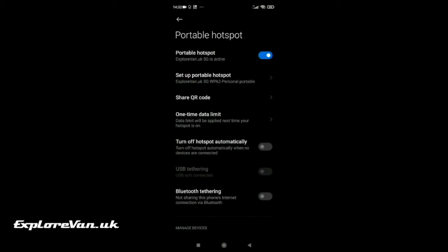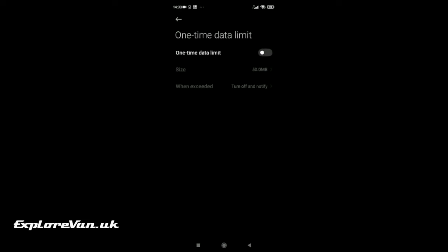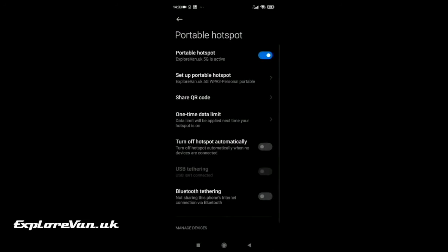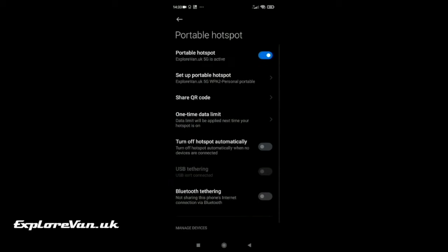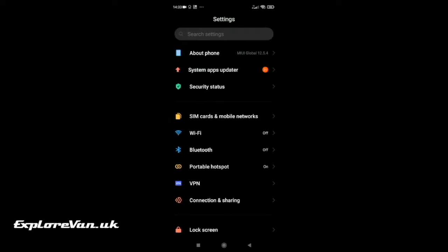There are a few optional settings you can choose. 'One time data limit' lets you switch off the hotspot after a certain amount of data has been used. You can set it to switch off the hotspot when nothing is connected to it to save power. And you can see connected devices and block them if you want to. So let's see how it performs.